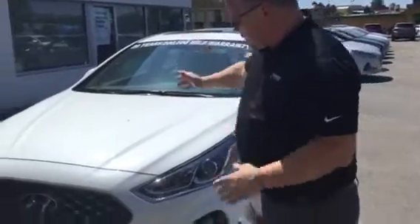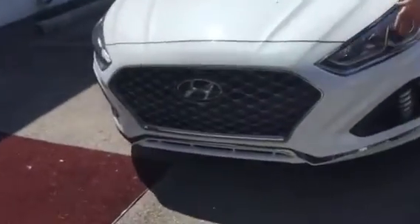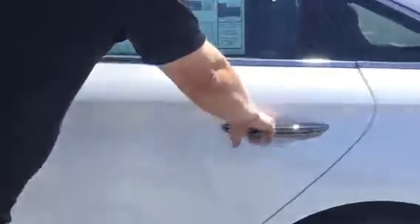Good afternoon Lauren and thank you for inquiring about the beautiful 2018 Hyundai Sonata Sport. As you can see it's got the 100 chrome grille, wraparound headlights, daytime run lights, alloy wheels, LED, blind spot detection. It also comes with proximity key and the chrome accent.